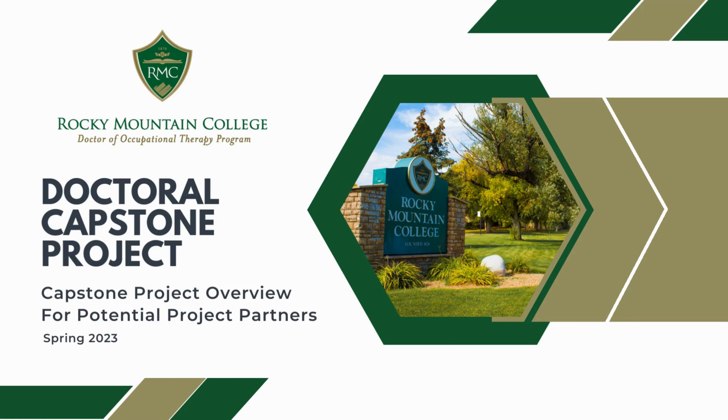Thank you for your interest in becoming a project partner for the doctoral capstone project at Rocky Mountain College's Doctor of Occupational Therapy program. My name is Dr. Philip Norder. I'm an assistant professor and the capstone coordinator at Rocky Mountain College. My role is to facilitate student capstone projects. This is a brief overview of the capstone process at Rocky Mountain College.